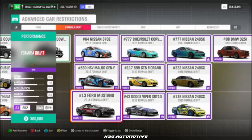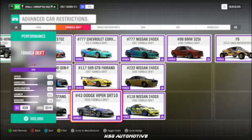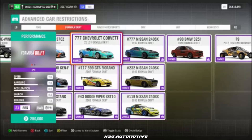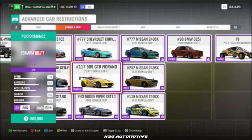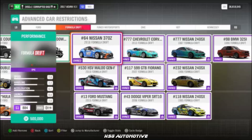Moving into Formula Drift, we have the No. 13 Mustang, the No. 530 HSV Maloo, the No. 43 Viper, the 777 Corvette, the No. 117 Ferrari 599, the 777 240SX, and the No. 64 370Z.